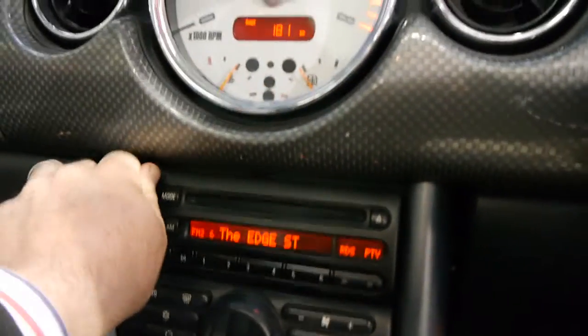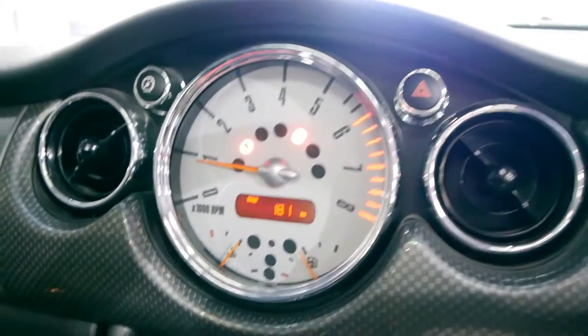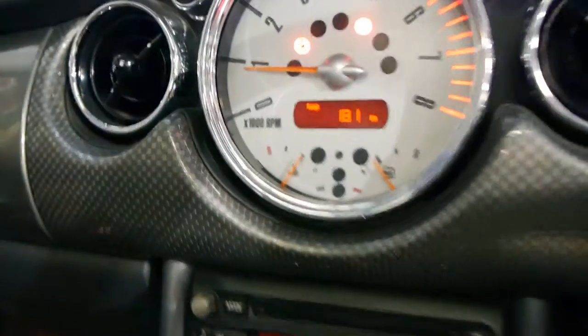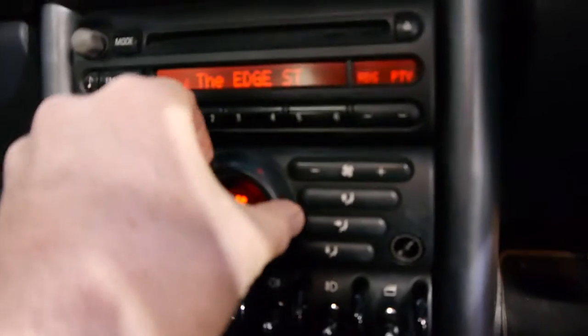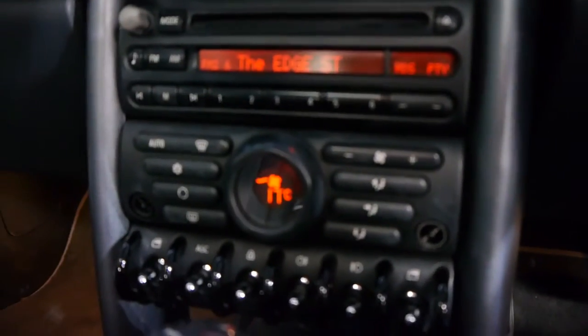The stereo is working. Runs beautifully. It's not due for a service until 70,000 kilometres. You get air conditioning, automatic skid control, and as you'll see if we turn that on, everything is working beautifully.